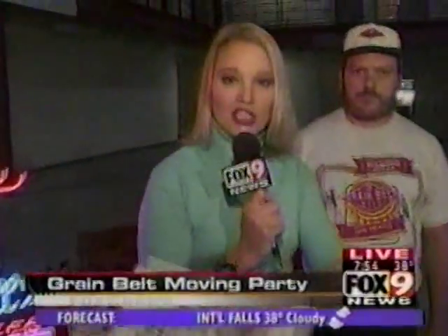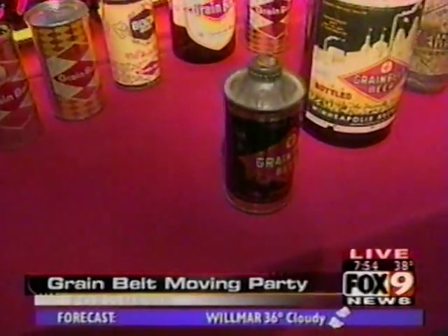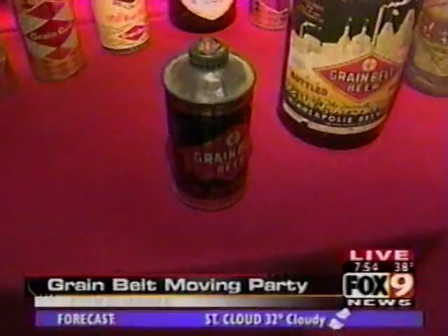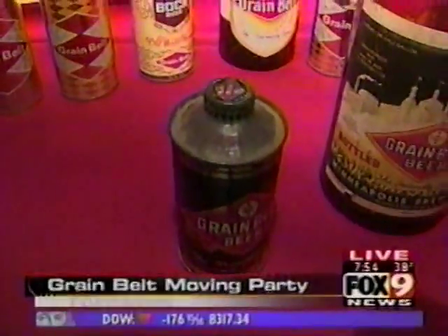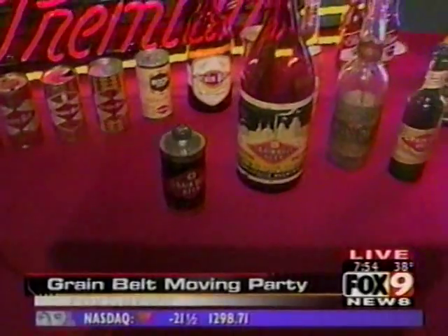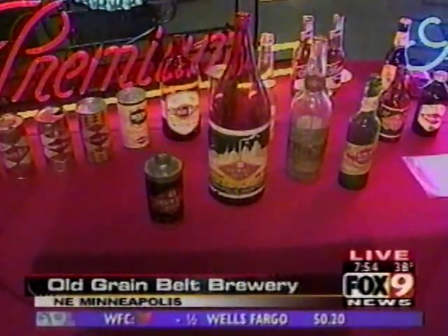Jeff Lonto was good enough to bring some of his collection of Grain Belt memorabilia here today. Jeff, tell us about that can right there. That was one of the first Grain Belt cans from the mid-1930s. It was a cap-sealed can — it opened like a bottle. Beer can collectors tend to refer to them as cone tops. How much is that worth? Depending on condition and who's selling, I've seen them go for between $50 and $150.